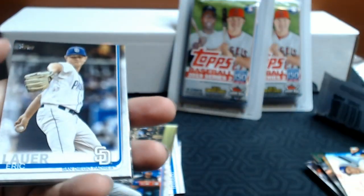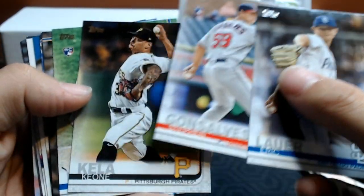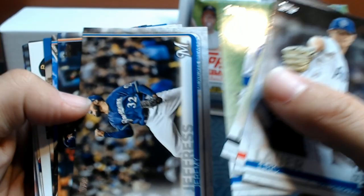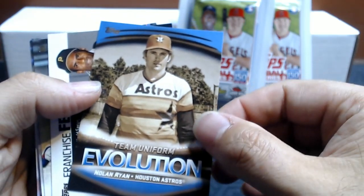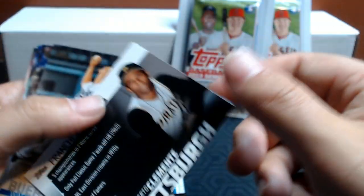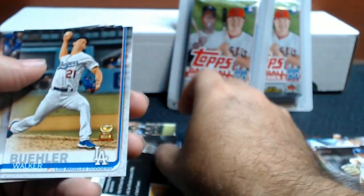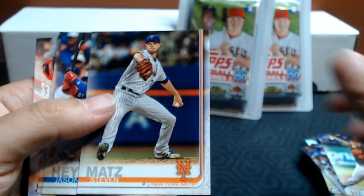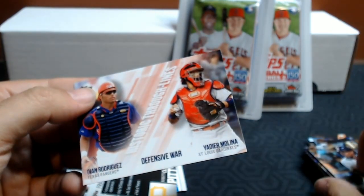Historic through lines on the back. We'll see who it is here in a moment. Lauer, Gonsalves, Keela, Reese McGuire, Jimmy Jeffress, Miami Marlins. Team Uniform Evolution — Nolan Ryan. What a great uniform. Roberto Clemente, Franchise Feats. Nice little insert. Walker Buehler Gold Cup, Perez, Hess, Matz, Jason Hayward, Tony Kemp. And through lines again at the very end of the pack — two great catchers.